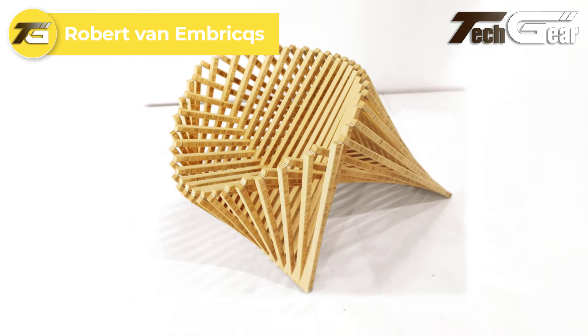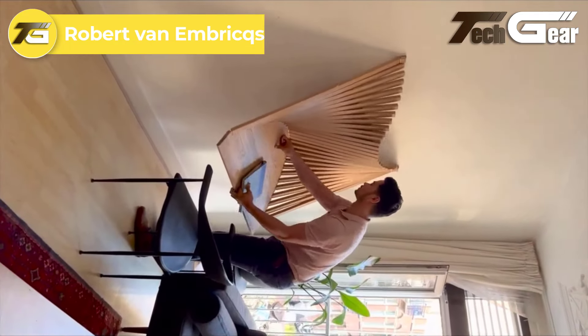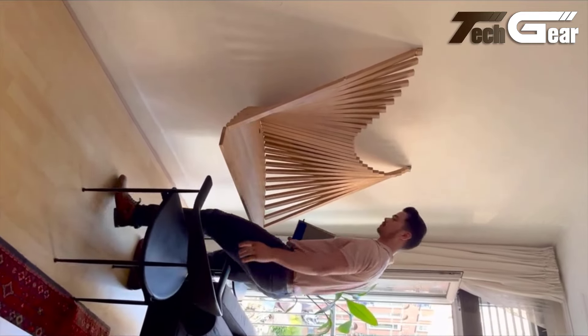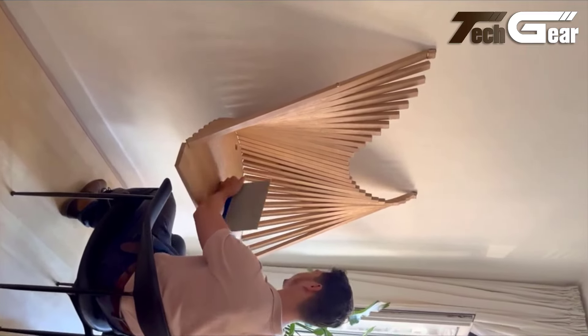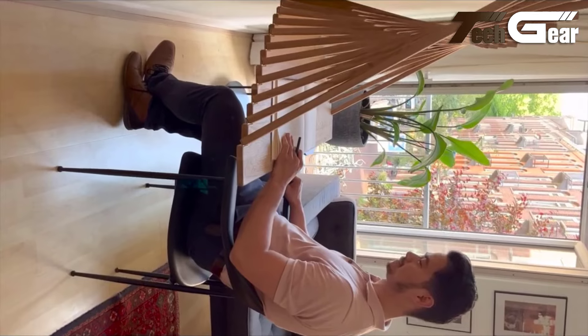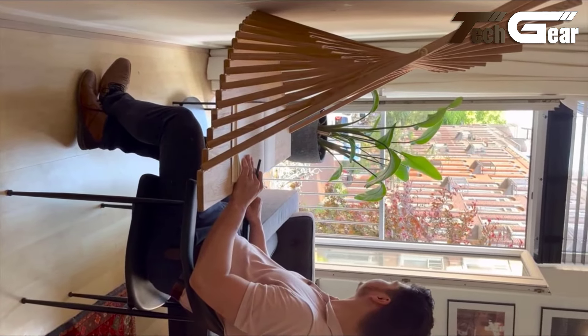Robert Van Embricqs' Flow Wall Desk is a stunning example of functional art. This innovative piece transforms from a sleek wall sculpture into a fully functional desk with a simple, elegant motion. Its design seamlessly blends form and function, making it a perfect addition to any modern home or office. The Flow wall desk saves space and adds a unique aesthetic to your environment, serving as both a practical workspace and a striking piece of art.